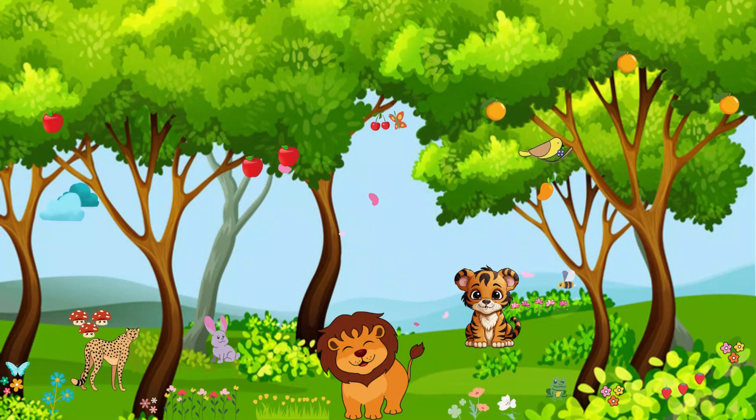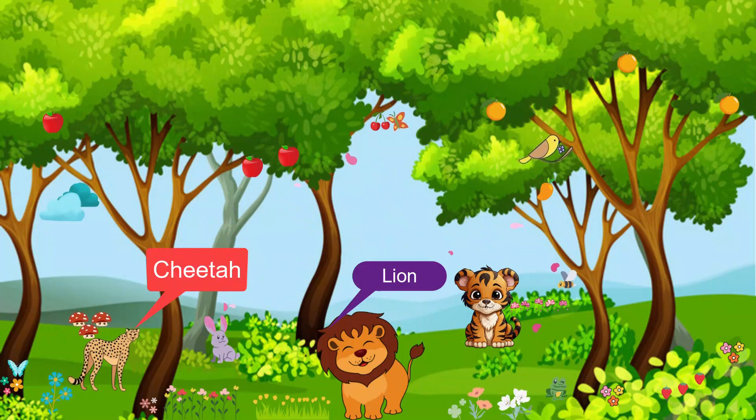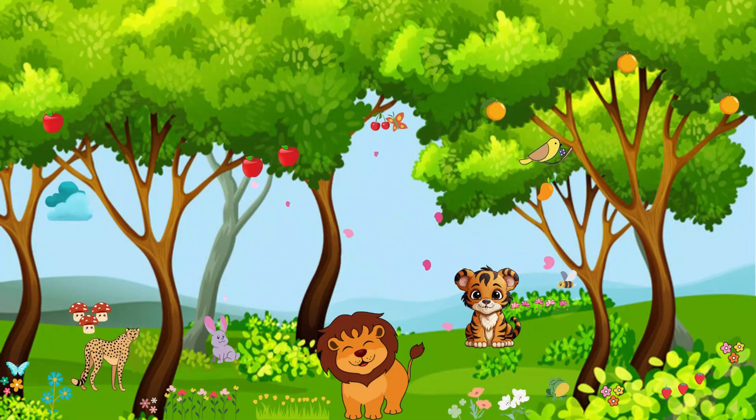Let us start our adventure by saying hello to the big cats. Look at these friendly lions with their majestic manes, speedy cheetahs, and playful tigers. They may look fierce, but deep down, they're just like big, furry friends.